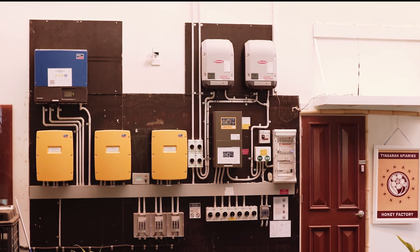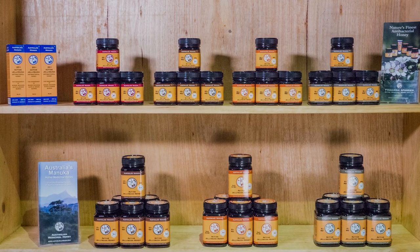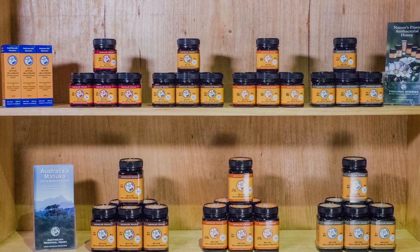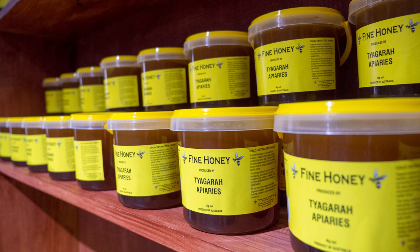Our facility is powered by renewable energy. We offer a range of different strengths of active jelly bush honey, and our culinary honey can be purchased locally in the Byron Shire.